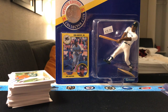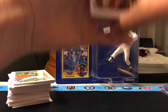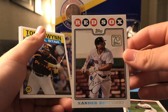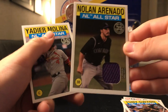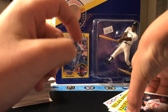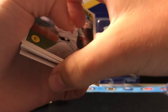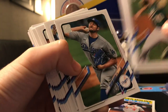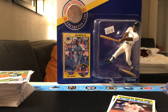To go over our hits and inserts: we got the Key'Bryan Hayes mojo in the last pack, a Xander Bogaerts insert, a Tony Gwynn NL All-Star, the Nolan Arenado patch — arguably the best third baseman — and Yadier Molina, arguably the best catcher in the league right now. I think we also got a Jake Cronenworth card. Thank you guys for watching, and I'll put a day two up tomorrow.